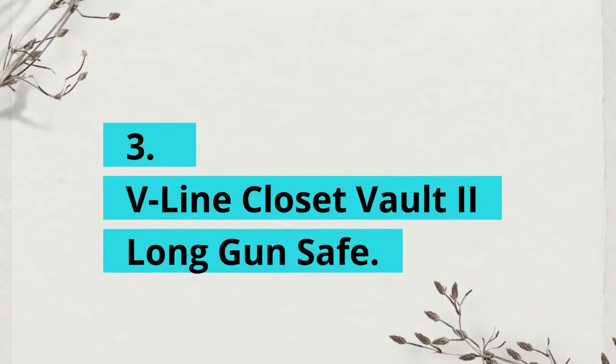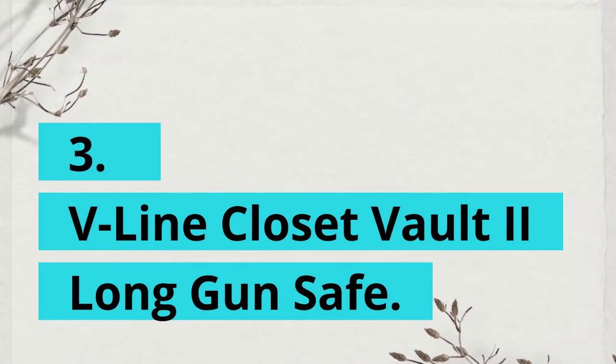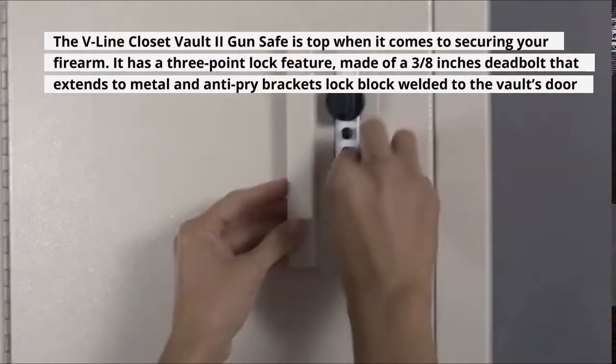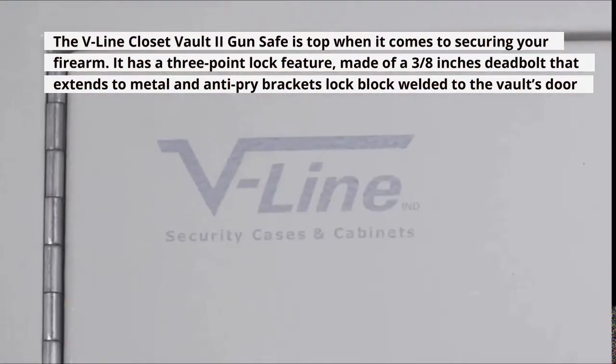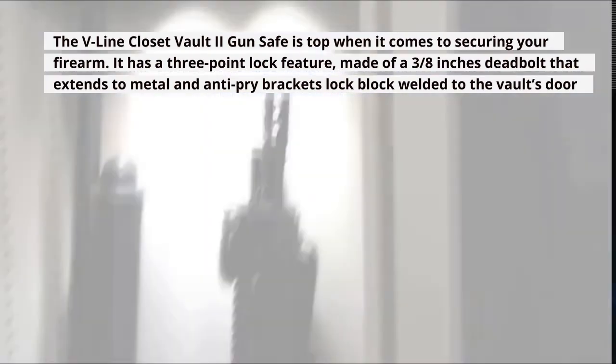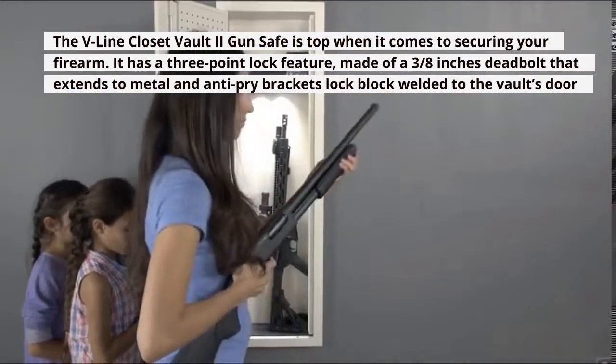3. V-Line Closet Vault 2 Long Gun Safe. The V-Line Closet Vault 2 Gun Safe is top when it comes to securing your firearm. It has a 3-point lock feature made of a 3/8-inch deadbolt that extends to metal and anti-pry brackets lock block welded to the vault's door.